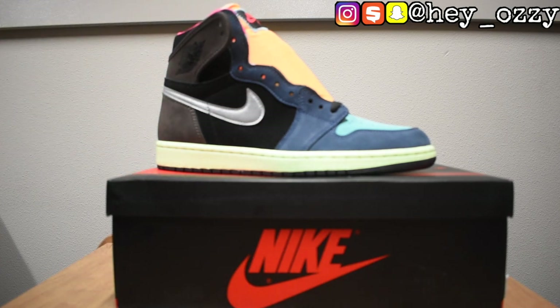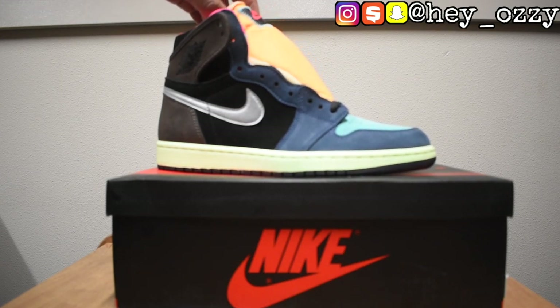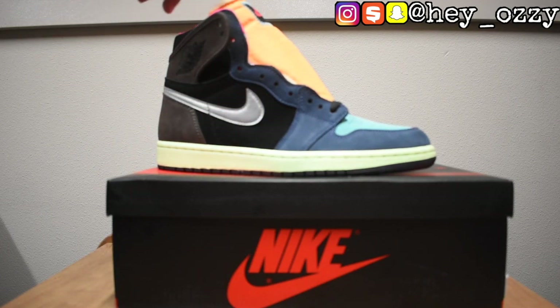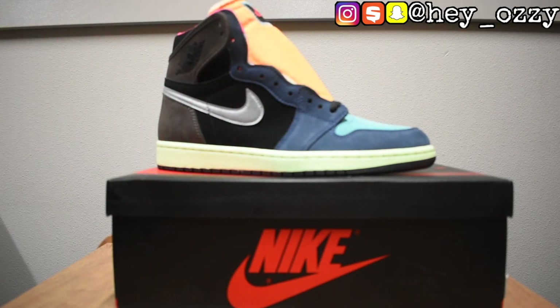While the color is obviously a throwback to the Undefeated Dunk Highs, it's also based on the energy of Tokyo City, which is why they also have the nickname Tokyos. You've got the brook brown, the black, and the dark blue — they simulate the darkness of night — while the hot pink, light orange, bay blue, and light green simulate the energy and the vibrant nightlife of Tokyo City.